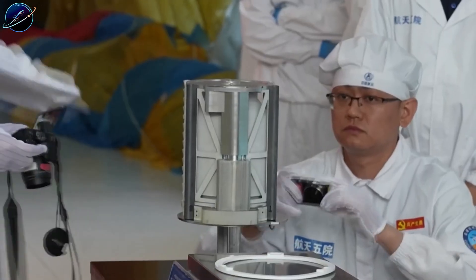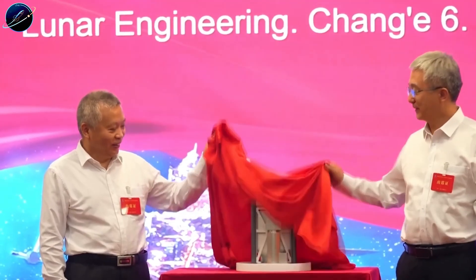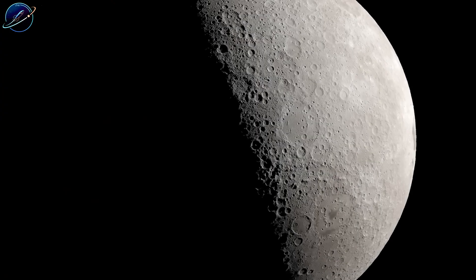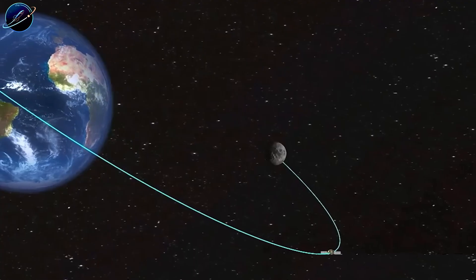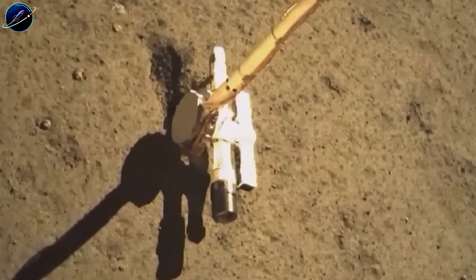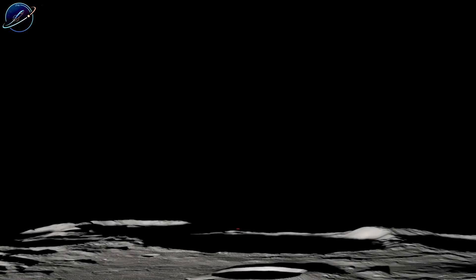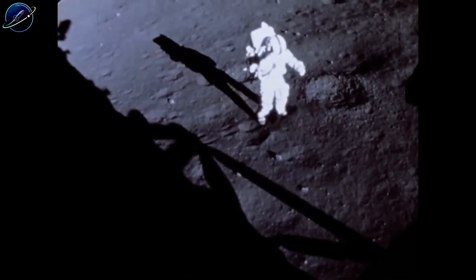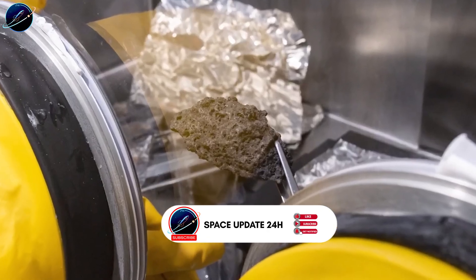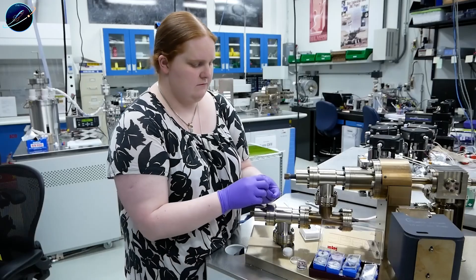Scientists analyzing Apollo samples decades ago noticed something odd: lunar soil contained way too much nitrogen and other volatiles to be explained by solar wind alone. The answer turned out to be right above us. Earth has been leaking its atmosphere into space for billions of years. Our magnetic field doesn't seal everything in — it funnels particles outward along field lines that reach the moon. Atoms and molecules from our atmosphere drift through space and settle into lunar dust.